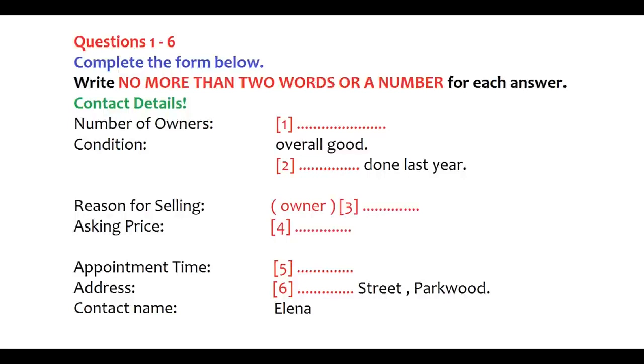Hello, can I speak to Eleanor, please? This is Eleanor speaking. My name is Jan. I'm calling about the car that was advertised on the notice board in the Student Union Building. Is it still for sale? Yes, it is.